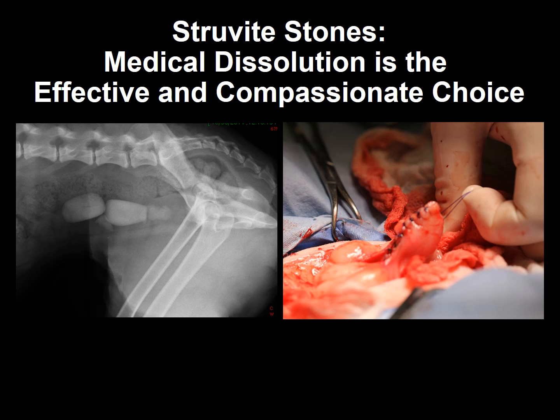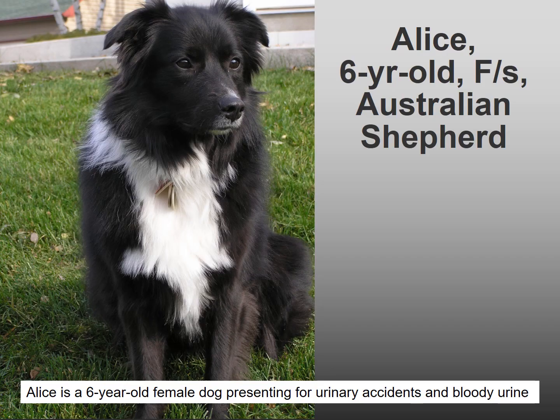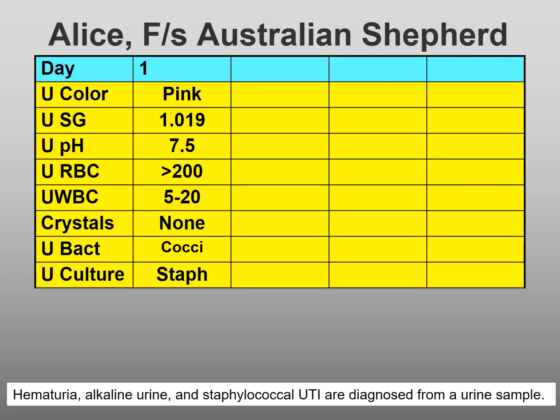Struvite stones. Medical dissolution is the effective and compassionate choice. Alice is a six-year-old female dog presenting for urinary accidents and bloody urine. Hematuria, alkaline urine, and a staphylococcal urinary tract infection are diagnosed from a urine sample.